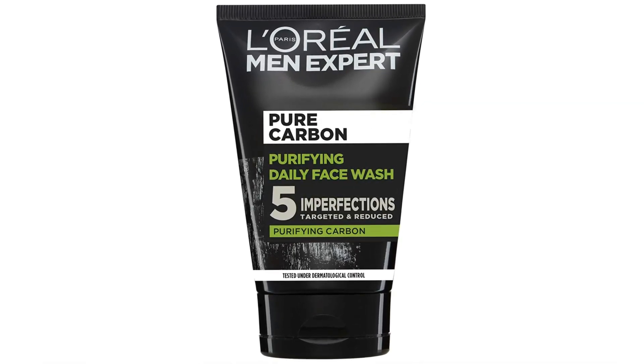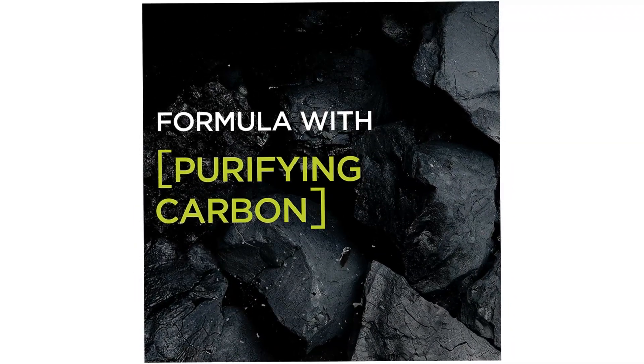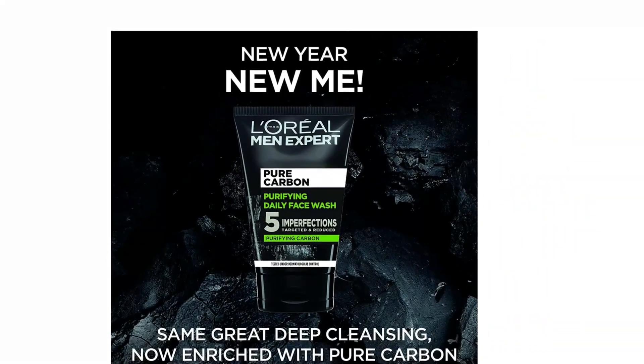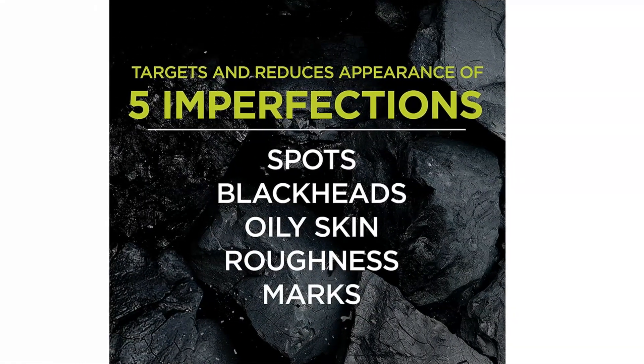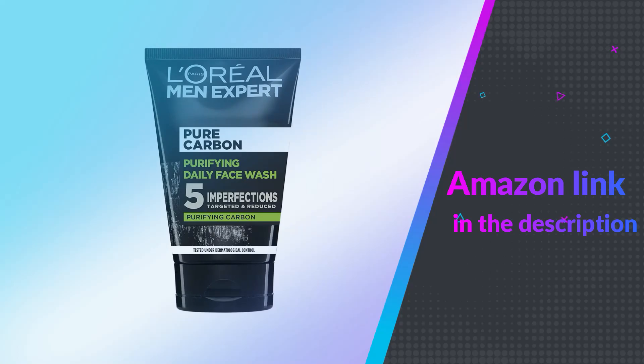This is a surprisingly different face wash that really works when it comes to cleaning the skin. The texture is really different and every time I use this I am impressed. A little really does go a long way for the price. It's surprising how well this does clean your face even on the heaviest of days. If you like this product please check out the Amazon link in the description below.